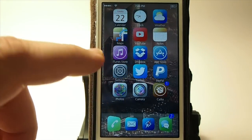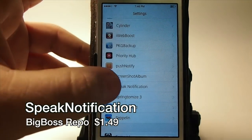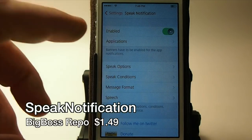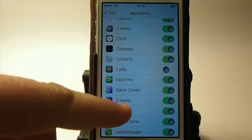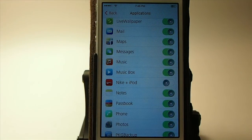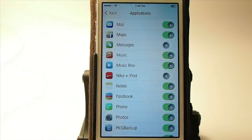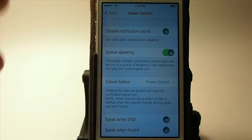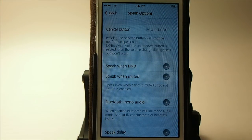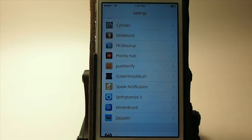Here's a tweak I use every single day — it's called Speak Notification, it's $1.49 and it's in Big Boss. You can have it speak all applications or select which ones you want. You can turn it off for iMessages if you prefer, and you can set quiet hours — I have it set from 11 o'clock at night to 7 or 8 in the morning so it doesn't speak. Definitely one you want to check out.